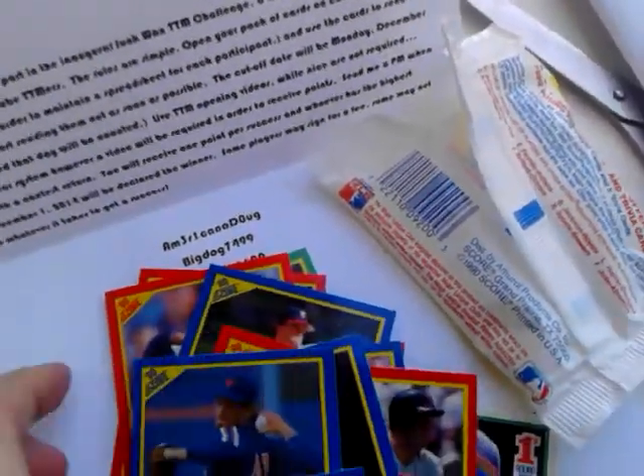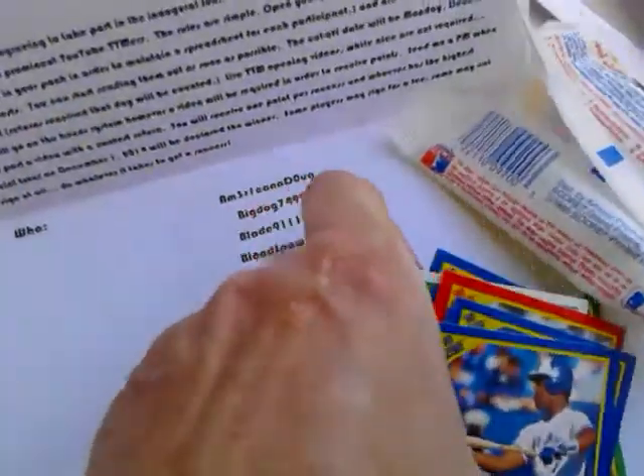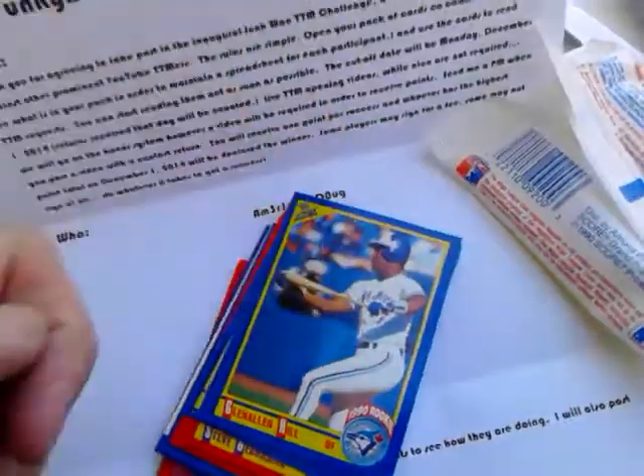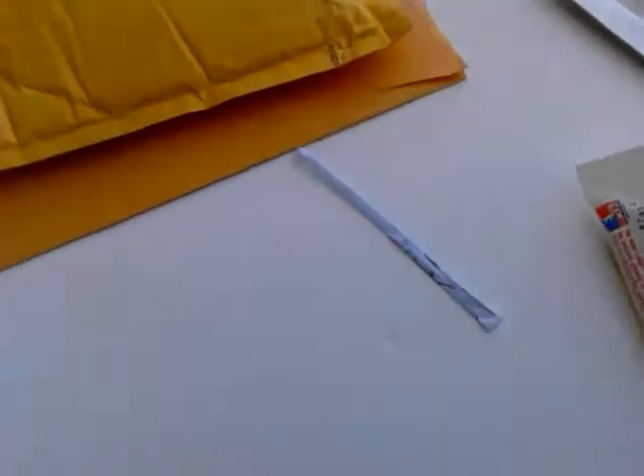We'll send all these off for TTMs and hope for the best. Thank you very much, Anthony — looking forward to being a part of this contest. His link will be down below — go give Anthony a sub. He's an awesome member of the card and TTM communities and a very good friend.